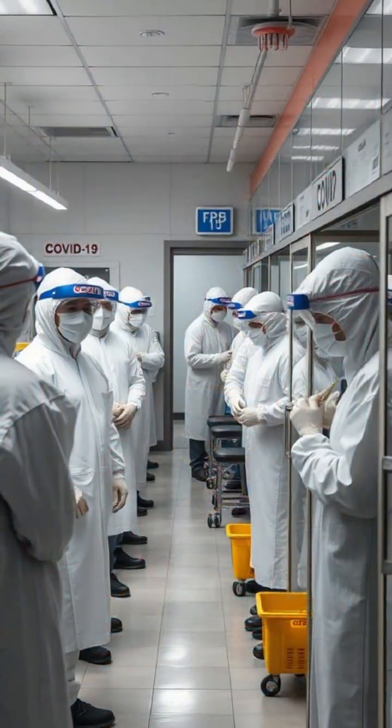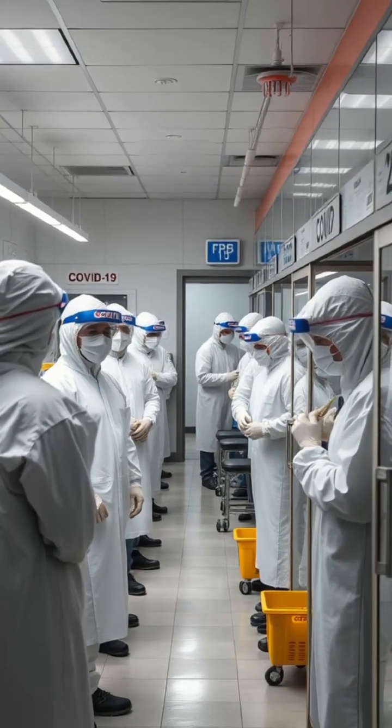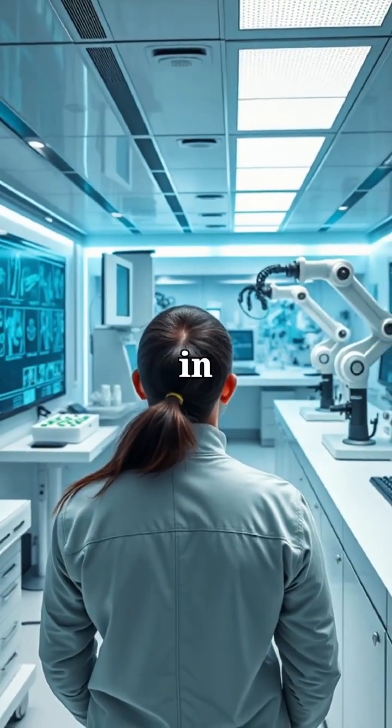In 2020, the COVID-19 pandemic reminded the world how vital diagnostics are to survival and public health. Today's labs feature AI, robotics, and smart sensors, redefining diagnostics in real time.